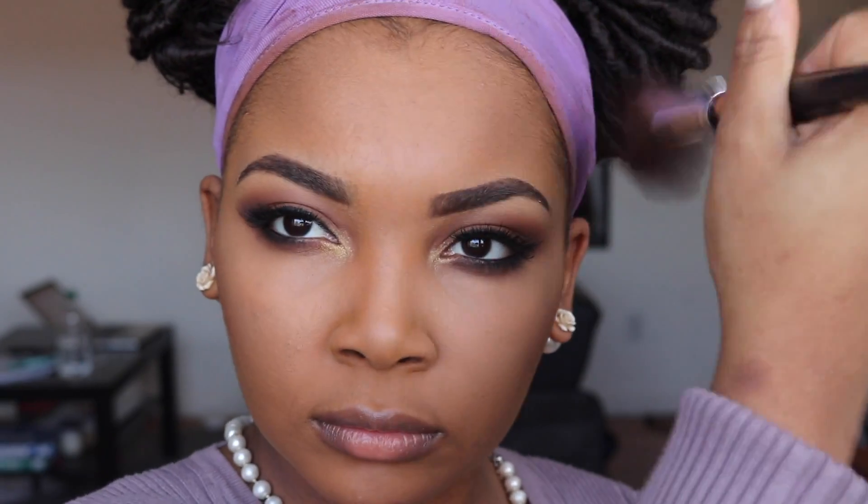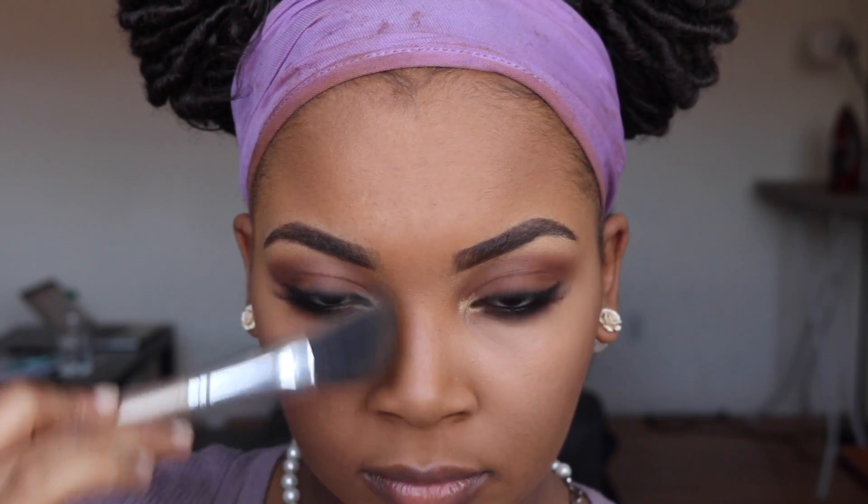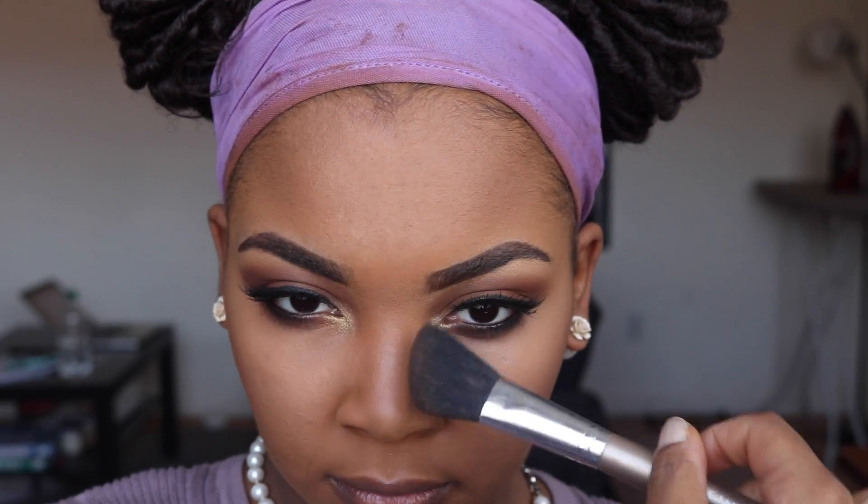I go above my forehead to kind of hide it and minimize it. Then I'll use my bronzer with a very fluffy brush to lightly blend that contour out a bit more. Then I'll go over my nose with that angled brush to contour it very gently.